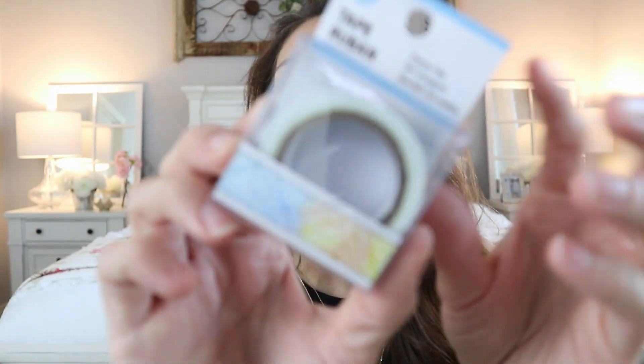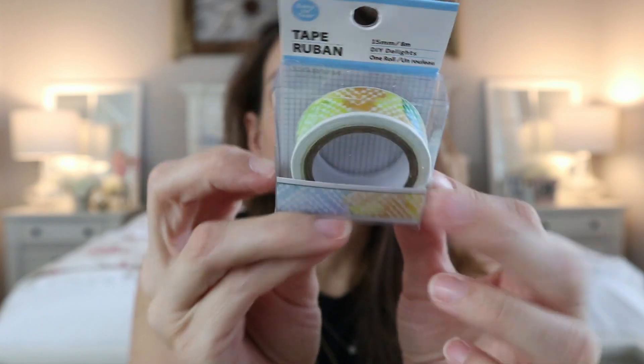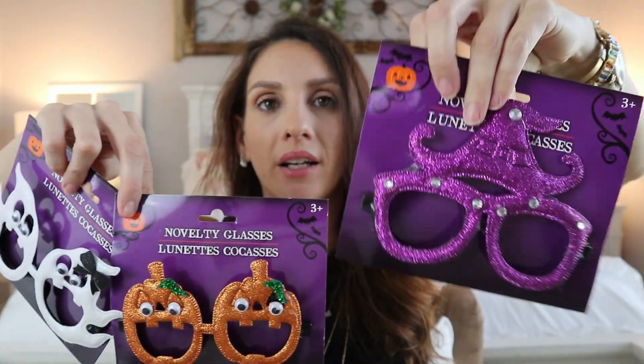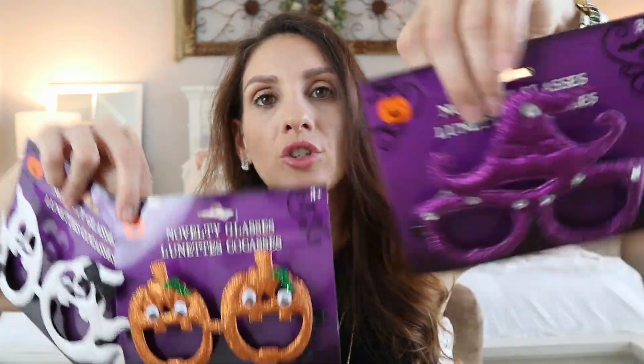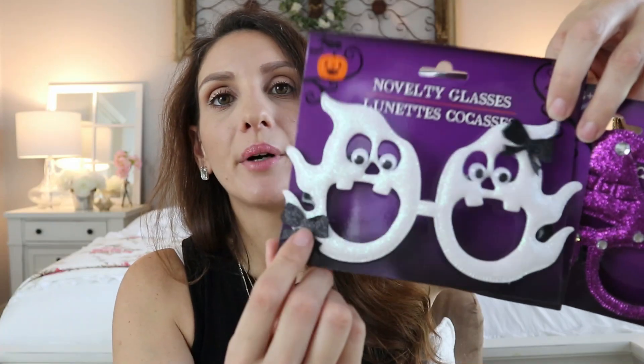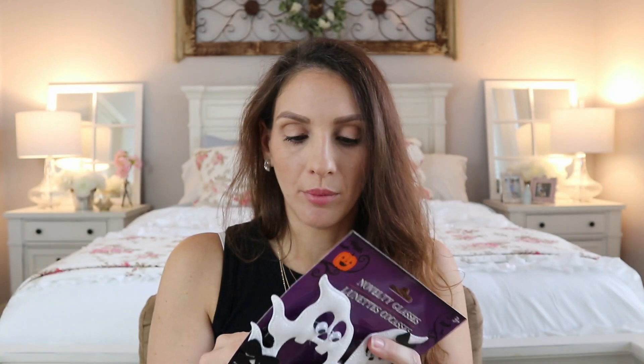I picked up some new washi tape — it has a fall look to me even though it's kind of not, but it's a pattern I've never seen before. The last things are some novelty Halloween sunglasses, and they are hilarious. You get a witch, a pumpkin, and one with a boy-and-girl ghost set — he has a bow tie and she has a bow — which is probably my favorite. I went ahead and tried them on and they are tripping me out because there are eyeballs on them.